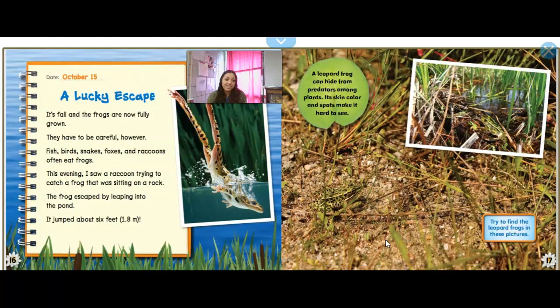October 15th: A Lucky Escape. It's fall and the frogs are now fully grown — they were hatched in April and it's five months later. They have to be careful, however. Fish, birds, snakes, foxes, and raccoons often eat frogs. This evening I saw a raccoon trying to catch a frog while I was sitting on a rock. The frog escaped by leaping into the water — it jumped about six feet. A leopard frog can hide from its predators; its skin color and spots make it hard to see. It's camouflaging for protection.